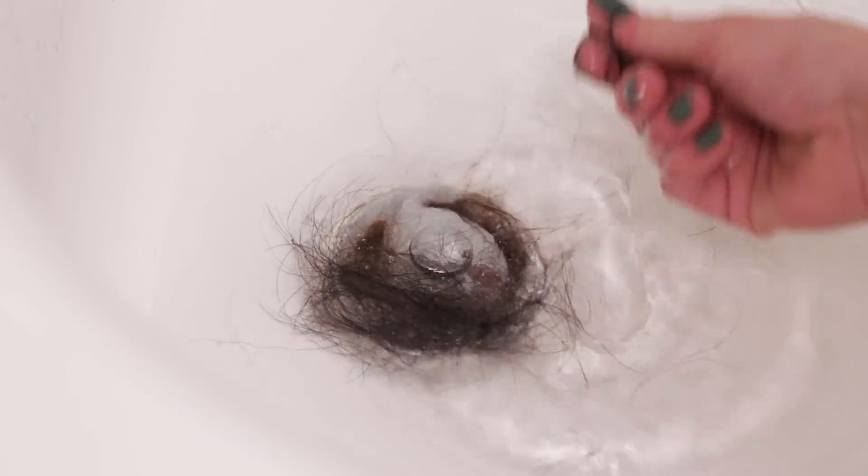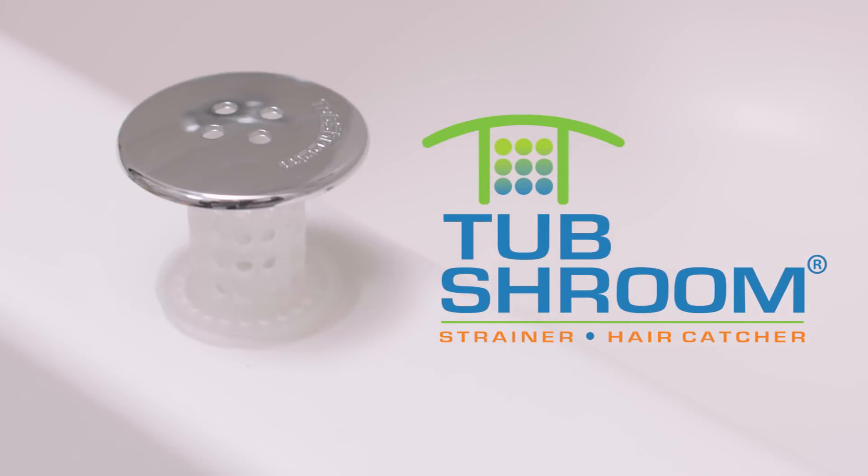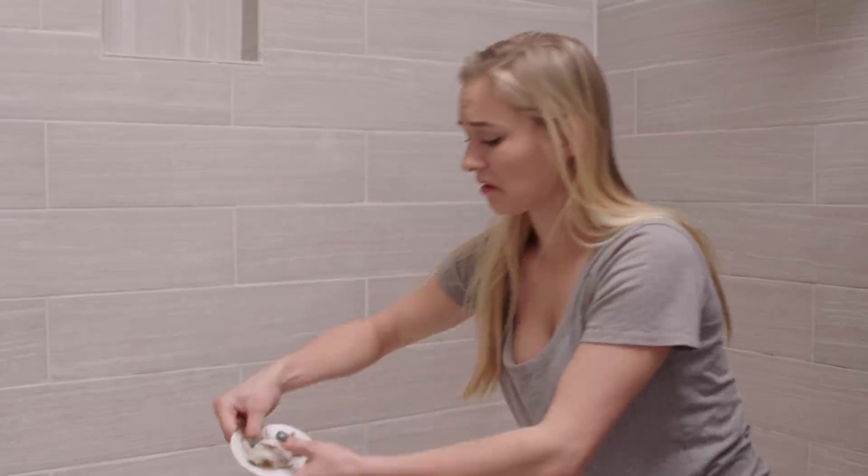Tired of clogged drains and disgusting hairy messes in your bathtub? Look no further than the Tub Shroom. It catches every single hair, every single time. Gone are the days of sticky, nasty-looking and hard-to-clean drain catchers that just don't work.